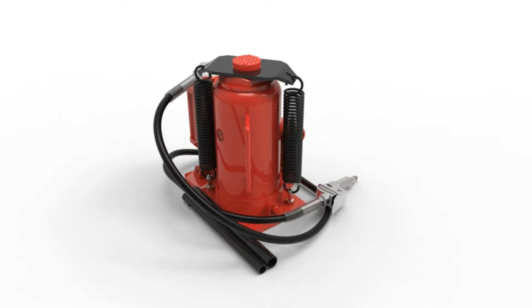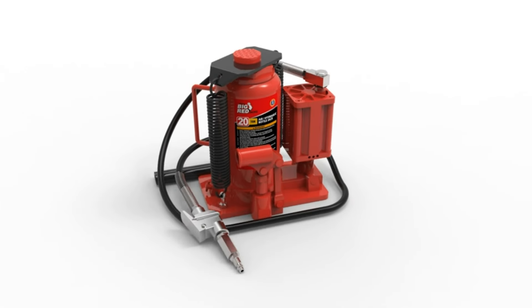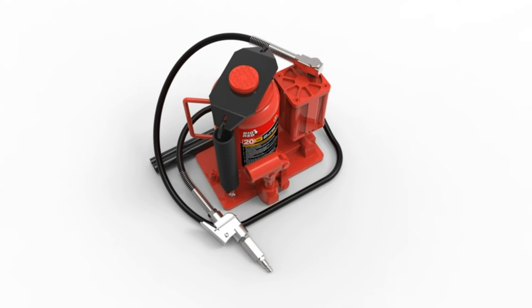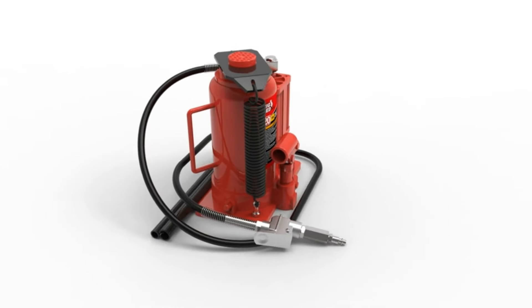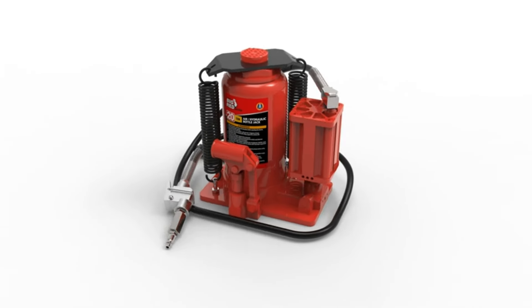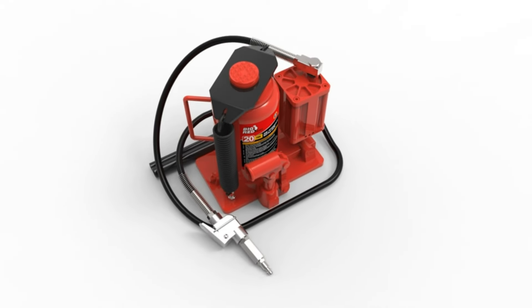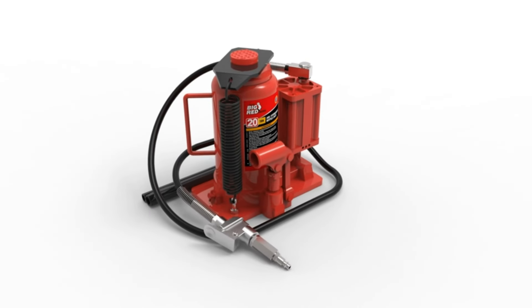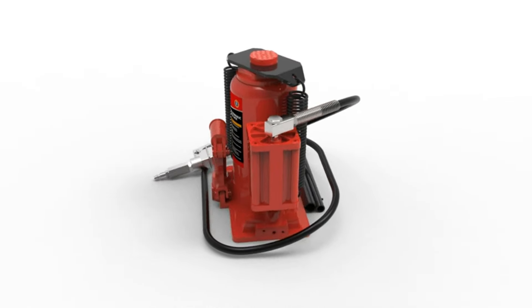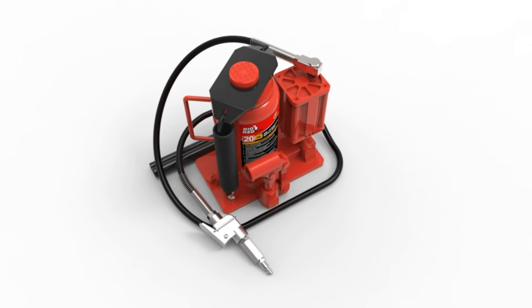Number 24. Experience unmatched lifting power with the Big Red 20-ton hydraulic aluminum alloy pump/pneumatic quick-lift welded car bottle jack. Crafted for durability and longevity, its aluminum alloy construction ensures a longer lifespan. Ideal for various vehicles including cars, pickups, trucks, and SUVs, as well as industrial engineering applications. This jack offers quick and efficient lifting, making it a reliable companion for all your heavy-duty lifting needs.